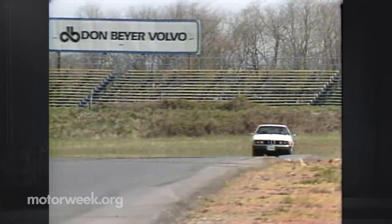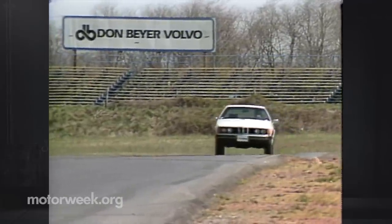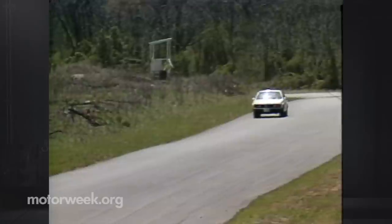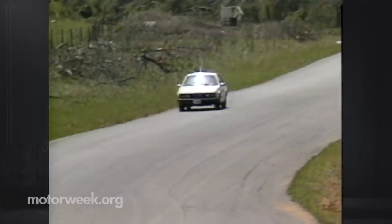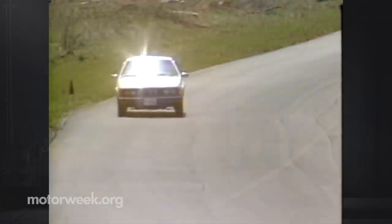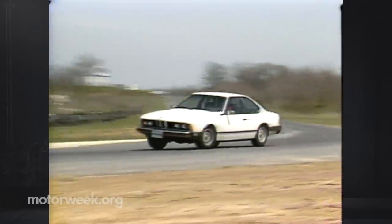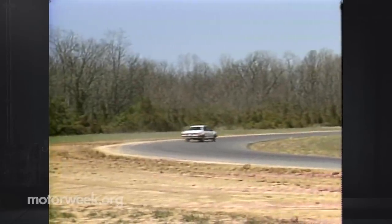To confirm that perception, we took the 633 CSI to the two-mile Summit Point, West Virginia road course. We found that handling, already very precise, now has less throttle-induced oversteer at maximum cornering speeds. But while this is a big plus on a road course and in the hands of an expert, the 633 can still be placed quickly broadside by the inexperienced.